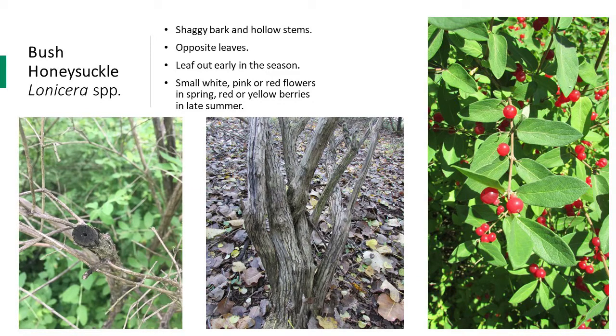This shrub can grow up to 15 feet tall. It has leaves that are opposite and can be oval or tapered at the tip. In May and June, differentiation of the multiple invasive bush honeysuckle species can be determined using the flowers — which are red, pink, or white. But for management purposes, as long as you can identify that honeysuckle is invasive on your property, the treatment methods are the same for all species.